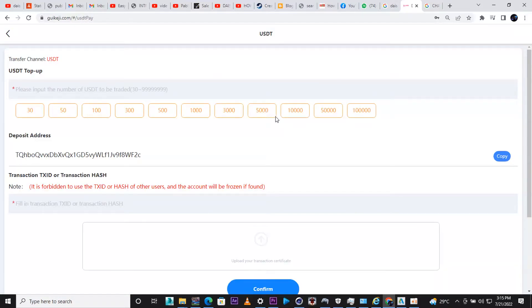Click next, and then choose how much you want to deposit. You have options of 30 dollars, 50 dollars, 150, 300, 500, 1,000, 3,000, 5,000, and up to 10,000, 50,000, and 100,000.